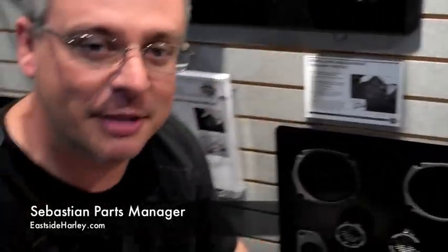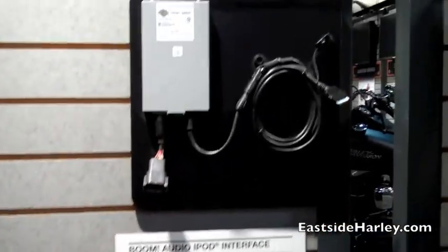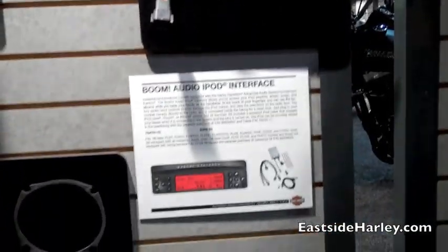One of the things I've been hearing more and more is everybody wants to be able to control the iPod through the Harley-Davidson deck. Finally Harley-Davidson has answered the call and came out with this interface that allows you to directly control it through the factory deck, factory handlebar controls, pull all the data out of your iPod, and charge it at the same time.